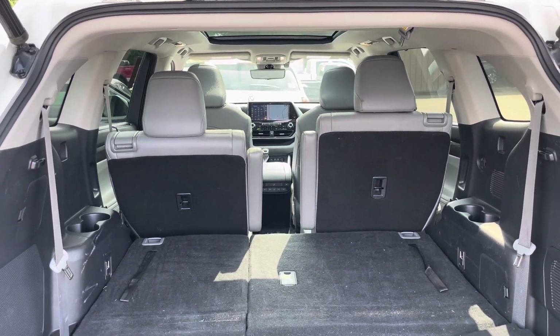So overall, really clean and really nice. I'll point out as I'm getting in - this one did arrive with both keys. That's a big deal on these; those keys are about $400 a piece. It did arrive with both of those.